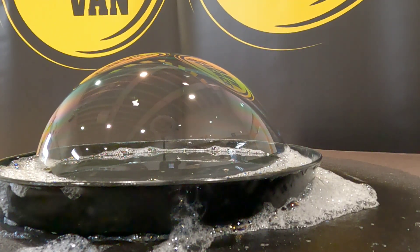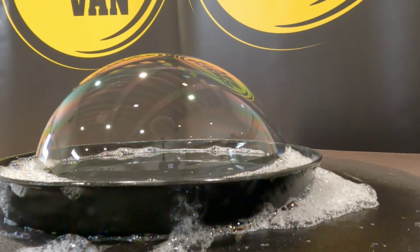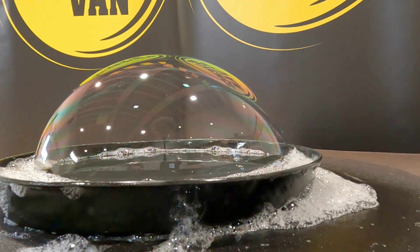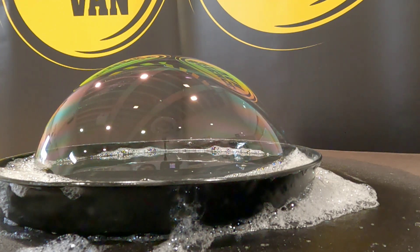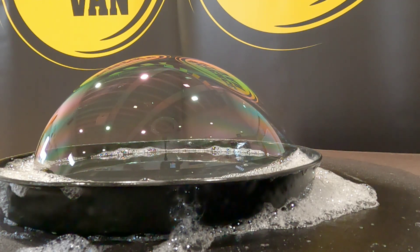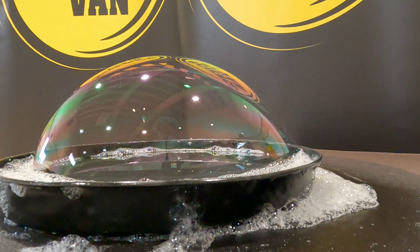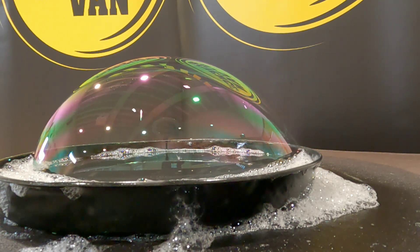What colours can you see in this amazing bubble? We have sped this video up so you can see the colours change. The colours tell us something about the thickness of the bubble and when it's going to pop. But first we need to understand why we see the colours.